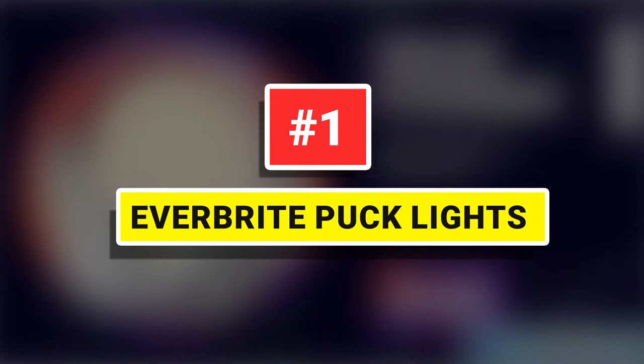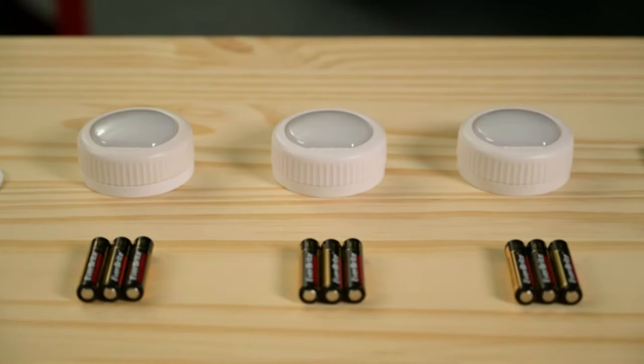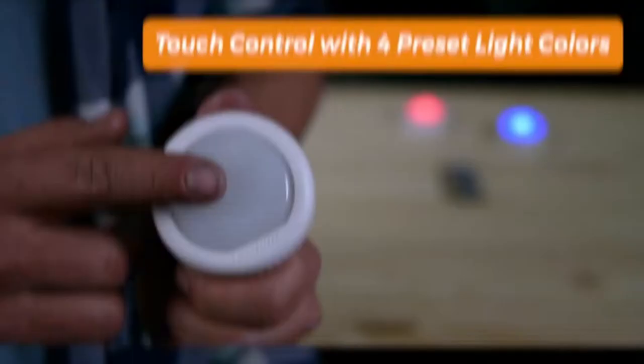Number 1. Everbright Puck Lights. This wireless colored puck light includes 9 AAA batteries, 3-pack 3M sticky adhesive, and remote control with 80 lumens and 12 RGB color changes, which is a practical light for your life needs.